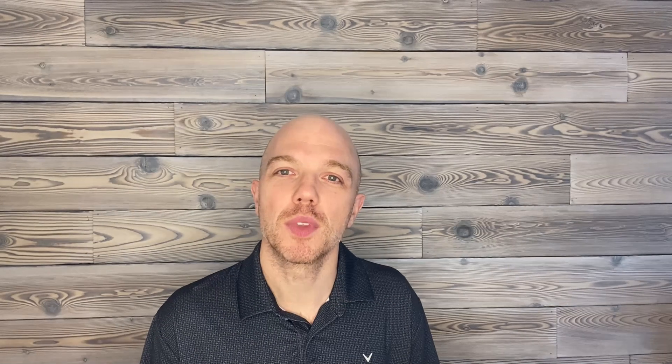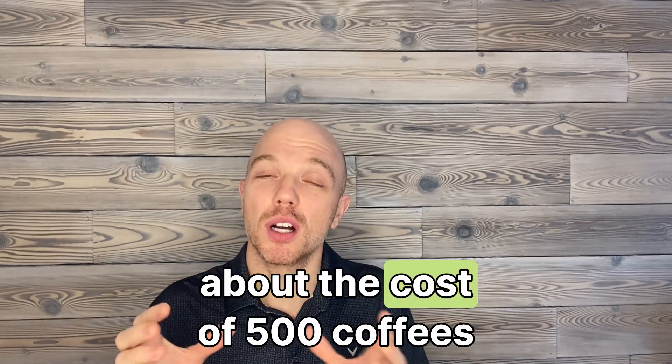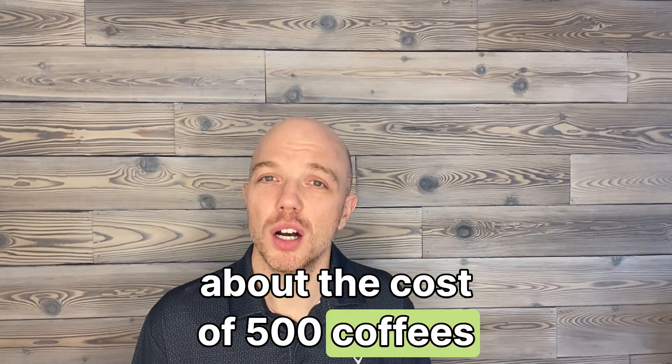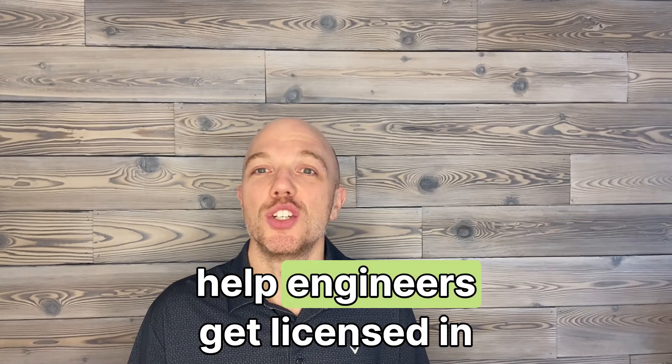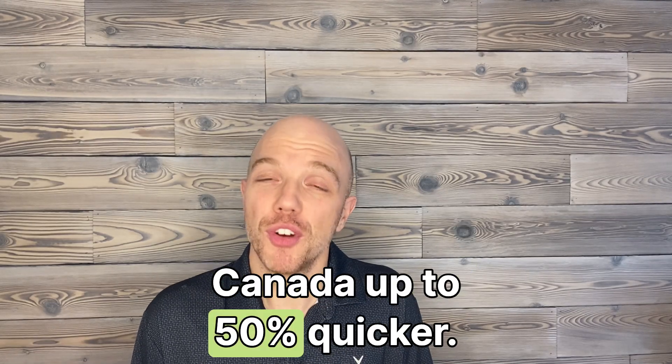Well, four letters. What if I told you that for about the cost of 500 coffees, you could pay for all the licensing steps? My name is Gavin Simone, P.Eng, and I help engineers get licensed in Canada up to 50% quicker.